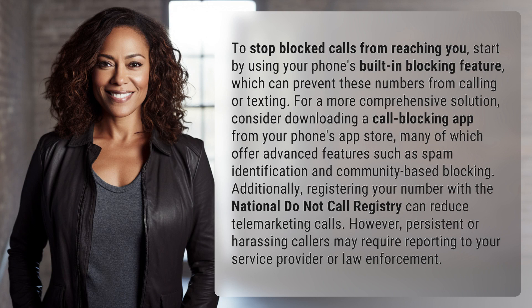For a more comprehensive solution, consider downloading a call blocking app from your phone's app store, many of which offer advanced features such as spam identification and community-based blocking.